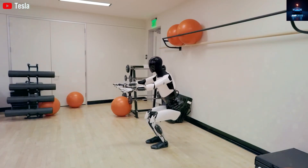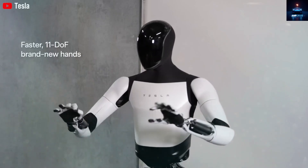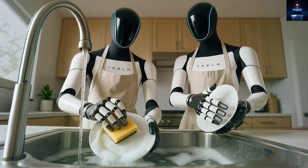At that point, many people assumed Tesla would simply continue producing the version 2.5 robot with some upgrades, like better hands with 22 degrees of freedom. And that idea made sense.